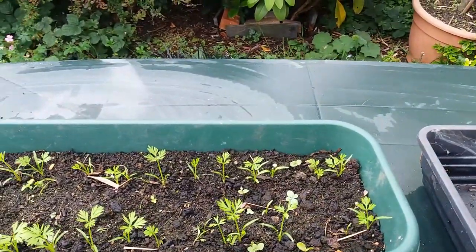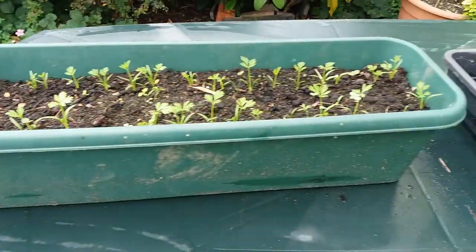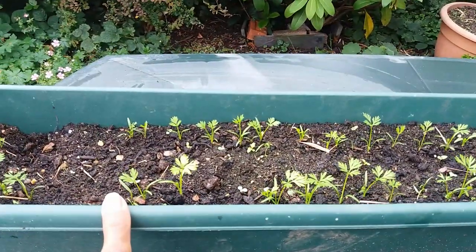These are the stubby Paris Market carrots that I planted, and it's a very good idea to plant them in this window box. I've done this before and I've been quite successful, so if I can find the other one of these I'll do two next year.